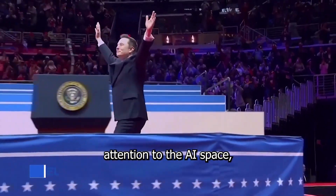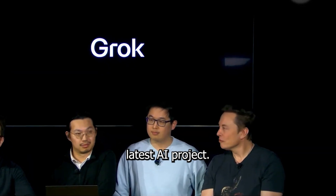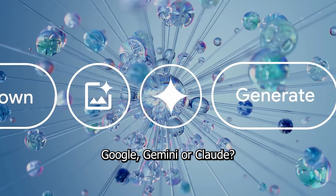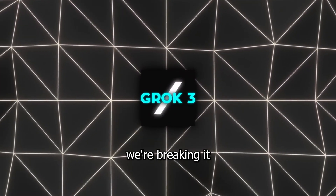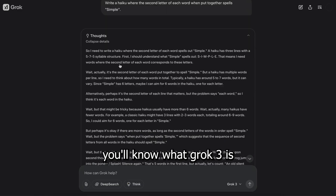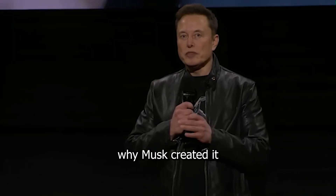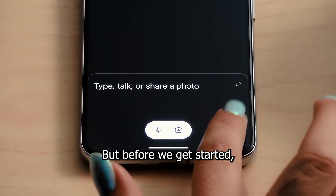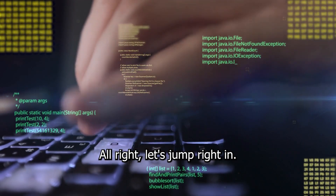If you've been paying attention to the AI space, you've probably heard about Grok 3, Elon Musk's latest AI project. But what exactly is Grok 3? How does it compare to ChatGPT, Google Gemini, or Claude? And most importantly, why should you care? Today we're breaking it all down in simple terms. By the end of this video, you'll know what Grok 3 is and how it works, how it compares to ChatGPT, why Musk created it in the first place, and what this means for the future of AI. My name is Helen and welcome to the AI Answer.